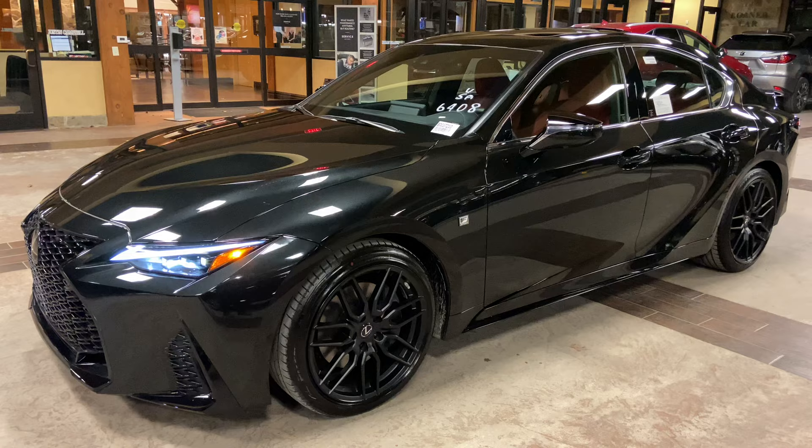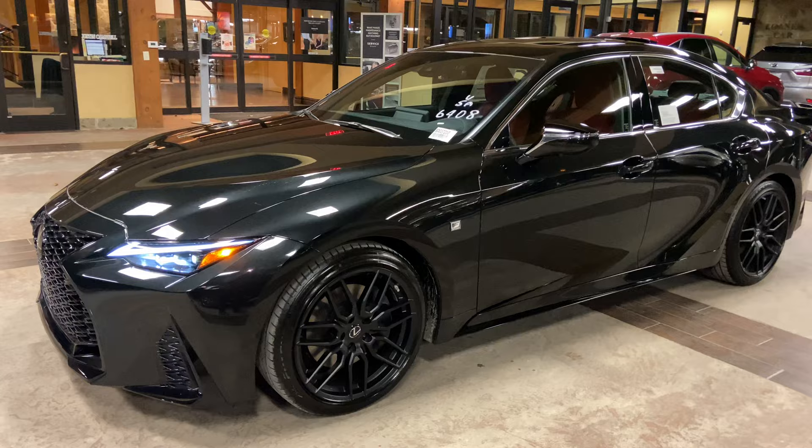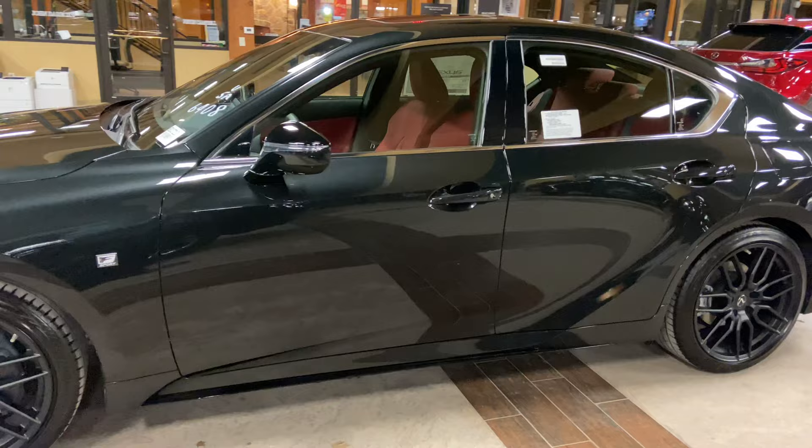Welcome to North Park Lexus at Dominion. My name is Kenny Bosick and today I'll be doing a walk around on the newly refreshed 2021 Lexus IS350 F Sport in the caviar exterior and a circuit red new luxe interior.